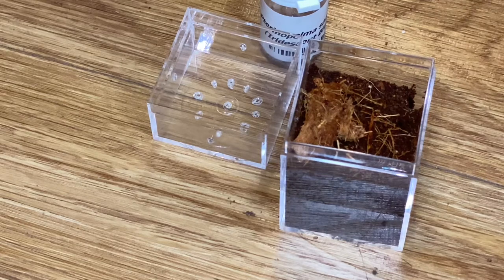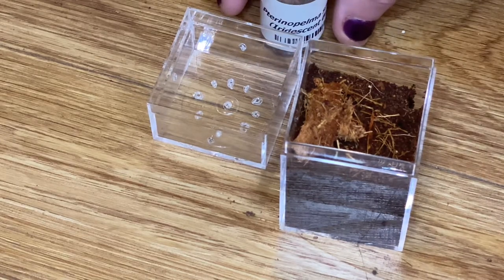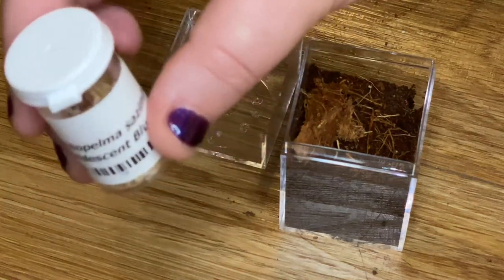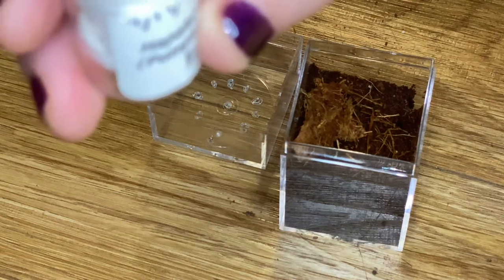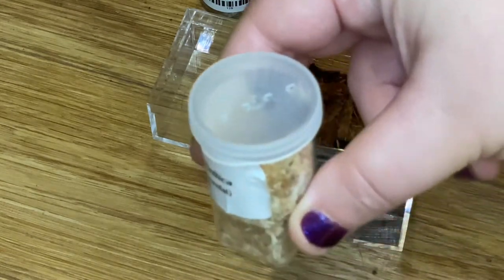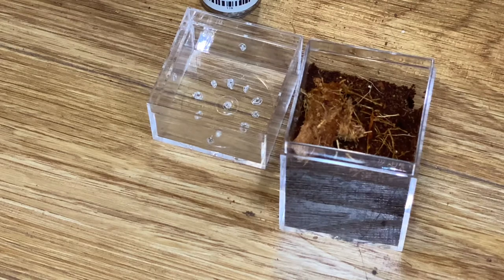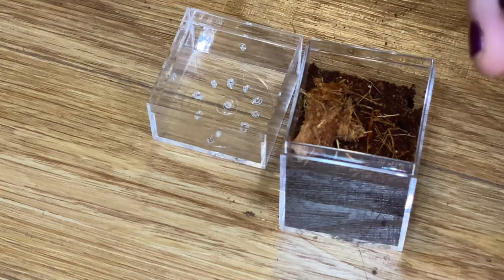So we have three new additions and one rehousing. First addition — haven't named her yet, we always assume they're hers. This is my Terranopelma sazomai, or the iridescent blue tarantula — very itty bitty. And then we also have a Hapalopa species columbia, which is the pumpkin patch tarantula, also very tiny. And then we have a Poecilotheria metallica sling, which I'm super excited about. I'm being gentle because I see her at the very top and hopefully she doesn't run out when we get her out.